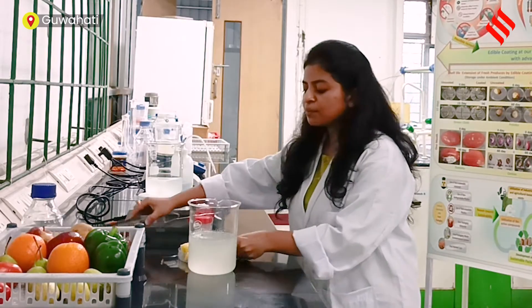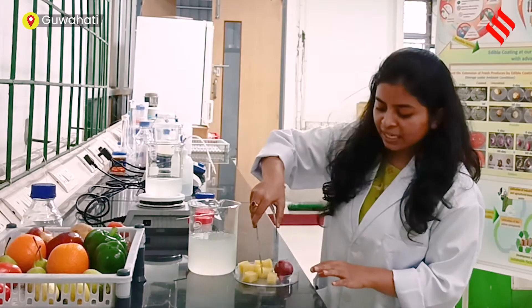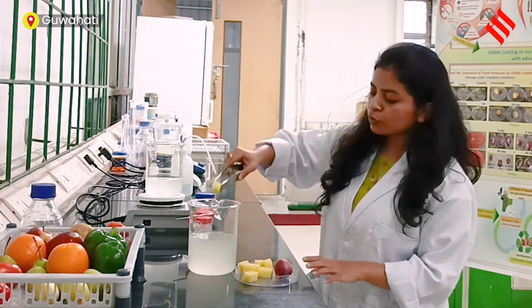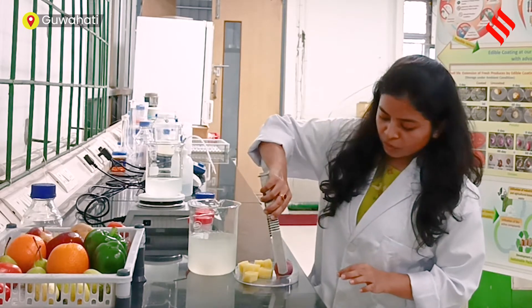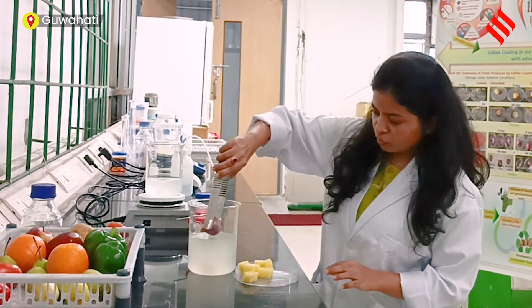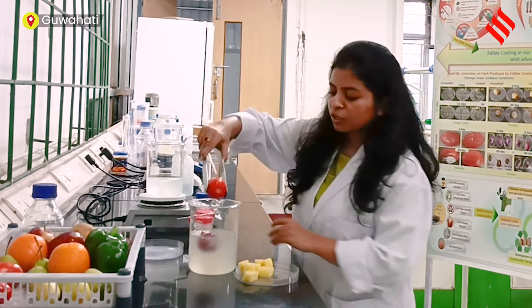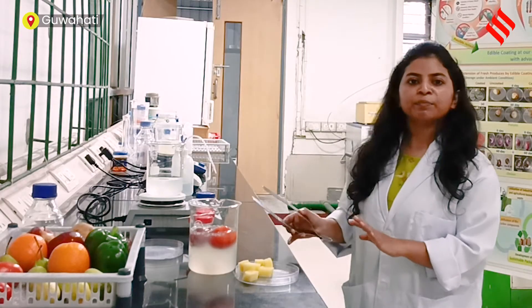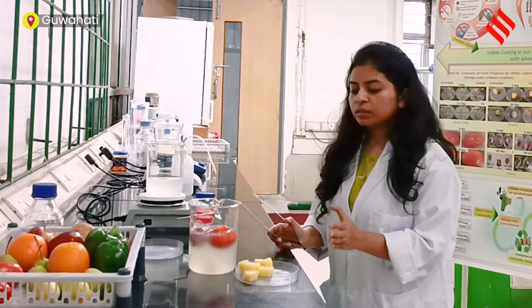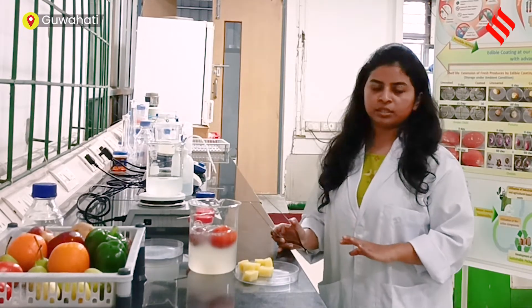Now what we will do is we will simply take the cut and the whole fruits, take them with the tong, and put them into the solution. It just gets dipped. Next, I am also adding onion, and the tomato as well. Now we will keep it for five minutes to create the edible coating layer over the fruits and vegetables.